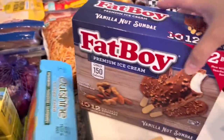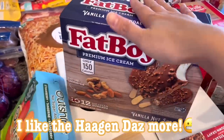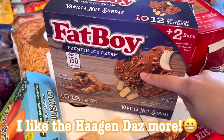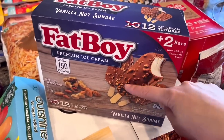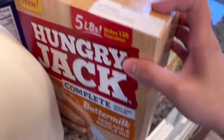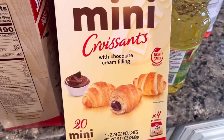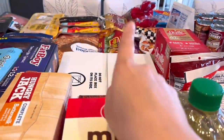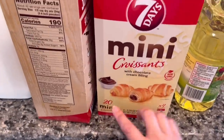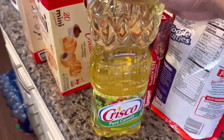I also got these Fat Boy ice cream bars. Last time I got the Häagen-Dazs bars which were good, but I wanted to try these too since we already like Fat Boy ice cream. These ones look so good — they have almonds and peanuts mixed together. We have more pancake mix because we're running low, and we also have these mini croissants with chocolate cream filling. I know I already got croissants, but I wanted to try these — they're a better price and there are 20 pieces in here.